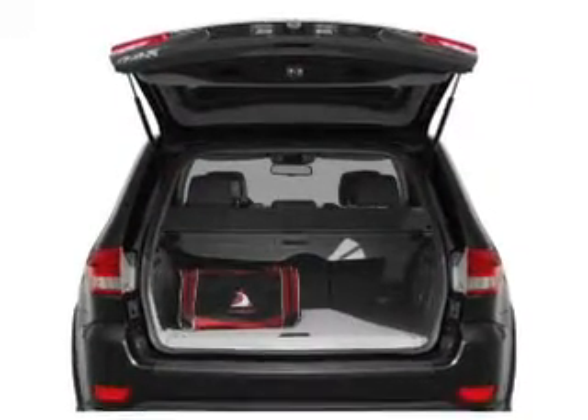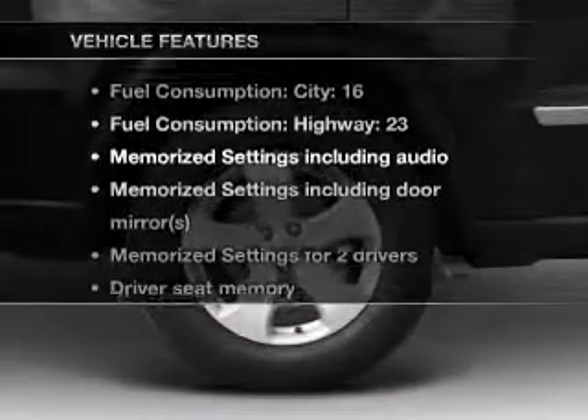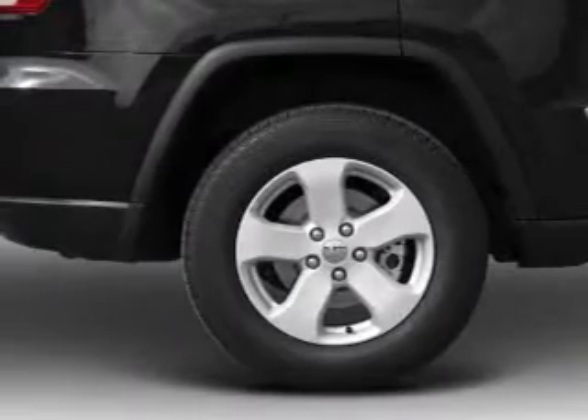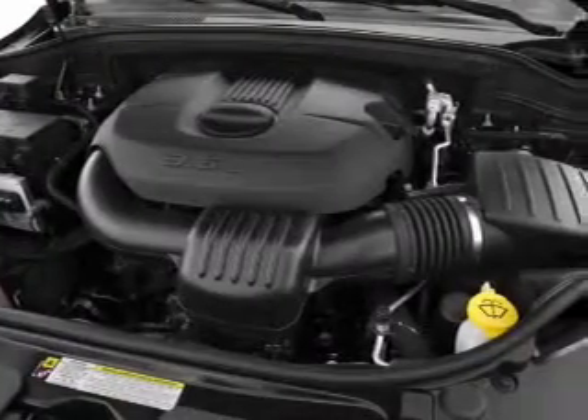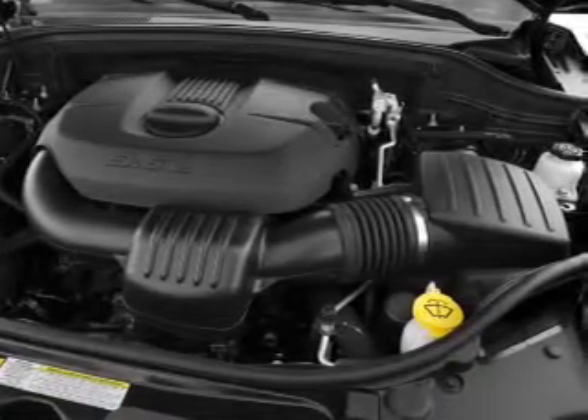Power and reliability are a great combination — this vehicle has both. Plus, enjoy these notable features that are included: air conditioning, power door locks, power windows, power steering, cruise control, an alarm system, and an AM FM stereo with a CD player.